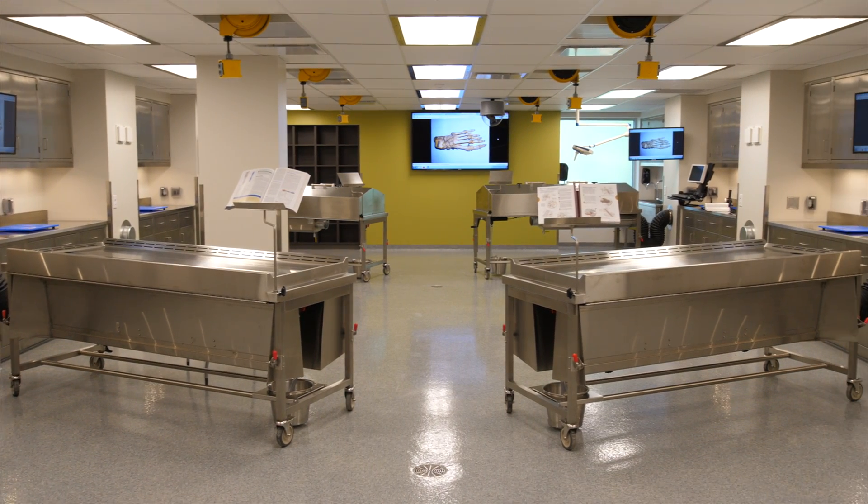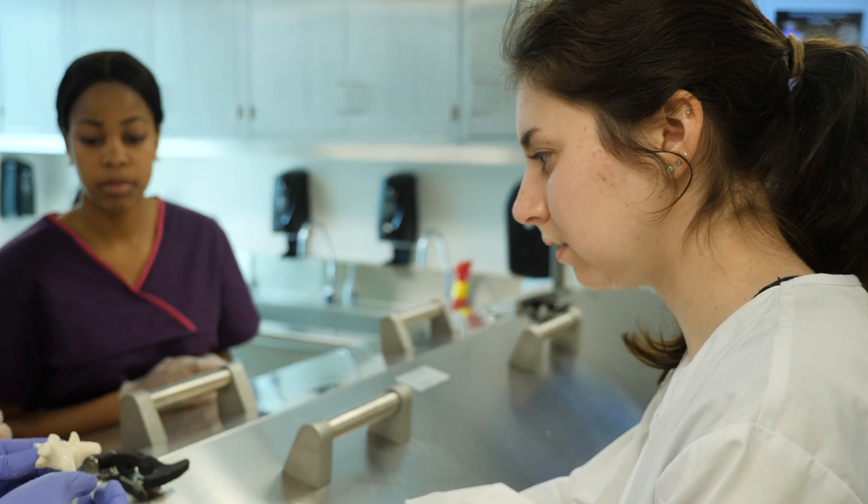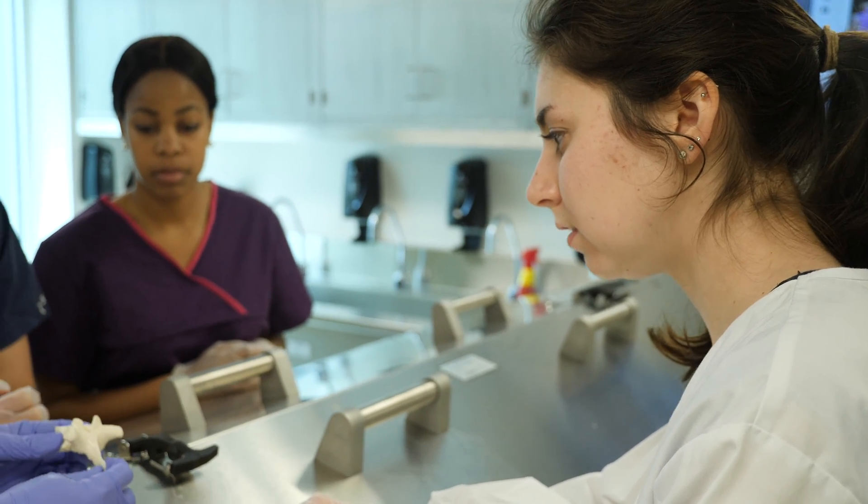Winding Hill has a fully equipped cadaver lab to learn human structures and body systems, featuring separate wet and dry labs for thorough anatomical dissection and study.